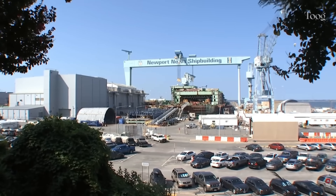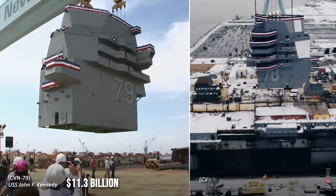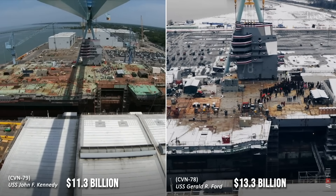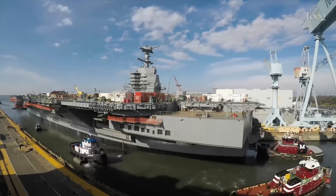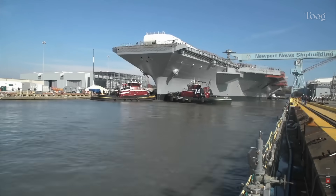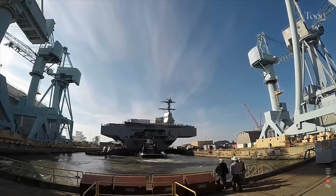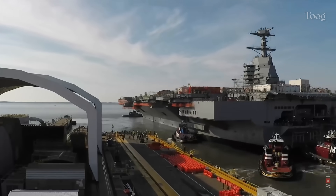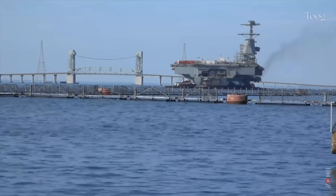Let's talk dollars. Kennedy's cost sits around $11.3 billion — cheaper than Ford's $13.3 billion, but still the most expensive warship on Earth. Critics argue that investing so heavily in a single platform creates risk. Supporters counter that carriers remain the ultimate symbol of American global power, and that long-term savings from smaller crews, longer reactor life, and greater sortie generation will offset the price tag. Time will tell which side is right.